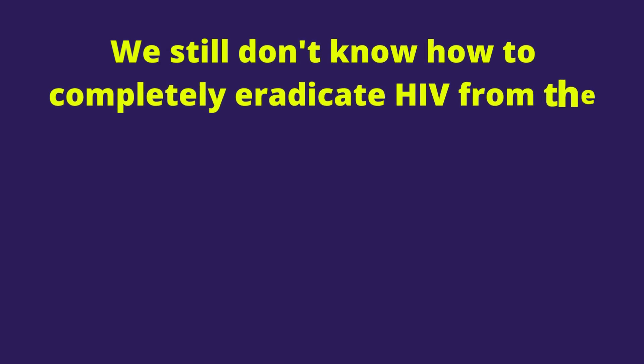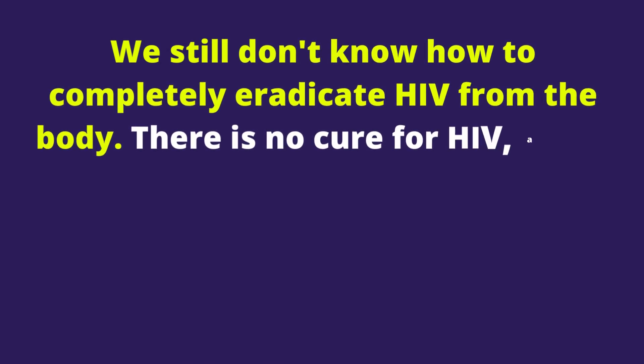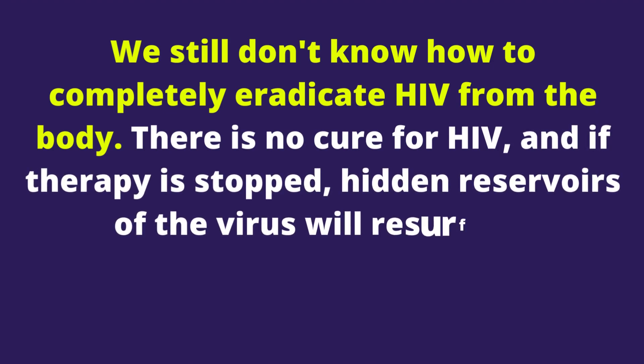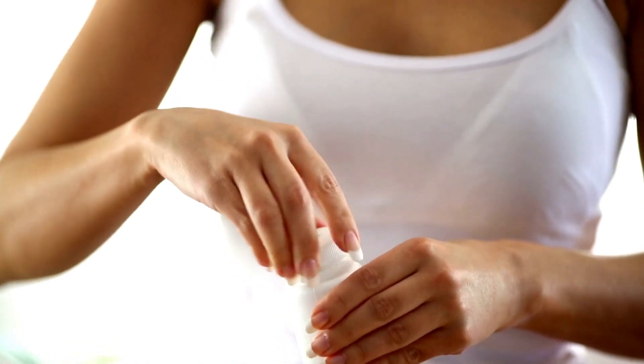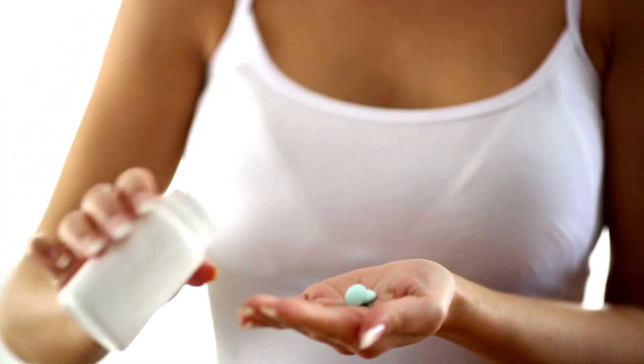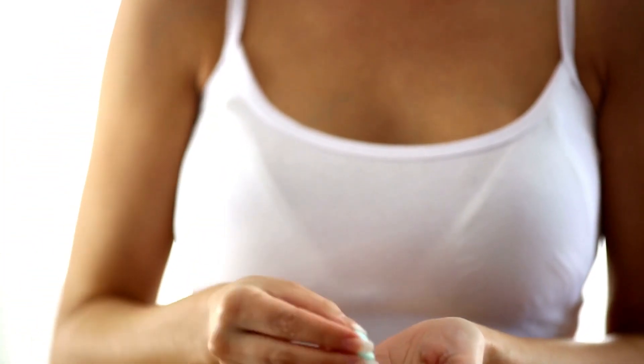Ultimately the body becomes immunodeficient, and this illness is known as AIDS. Without treatment, exposure to otherwise harmless microbes can be fatal. We still don't know how to completely eradicate HIV from the body. There is no cure for HIV, and if the medicine is stopped, hidden reservoirs of the virus will resurface. Treatment with antiretroviral medications, on the other hand, can swing the balance, allowing the immune system to recover and fight another day.